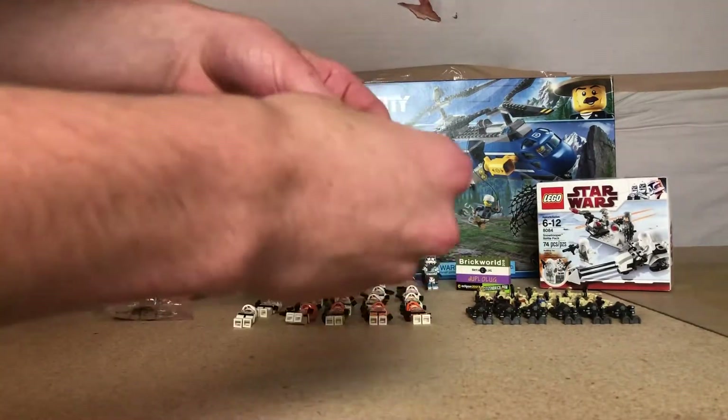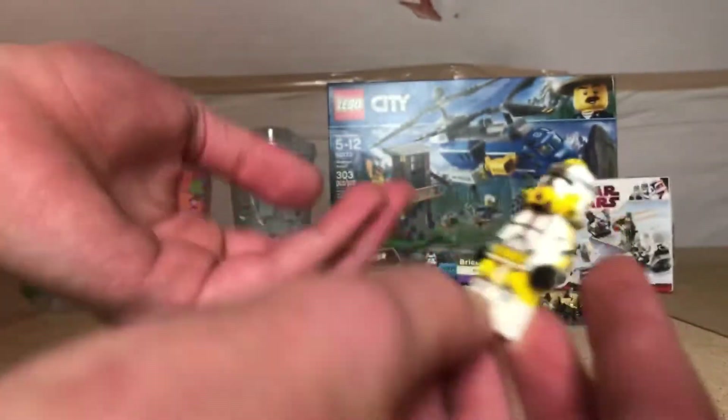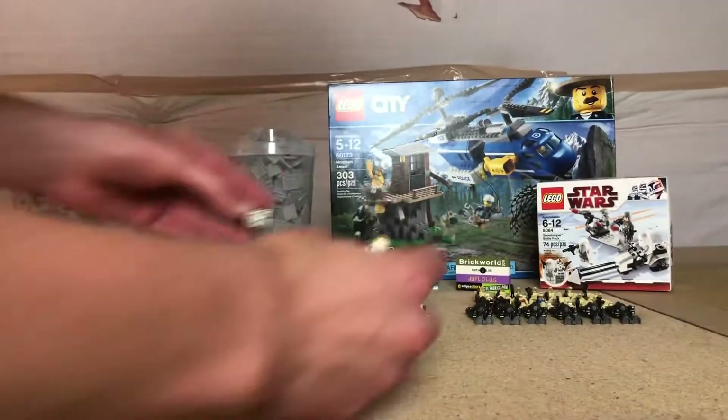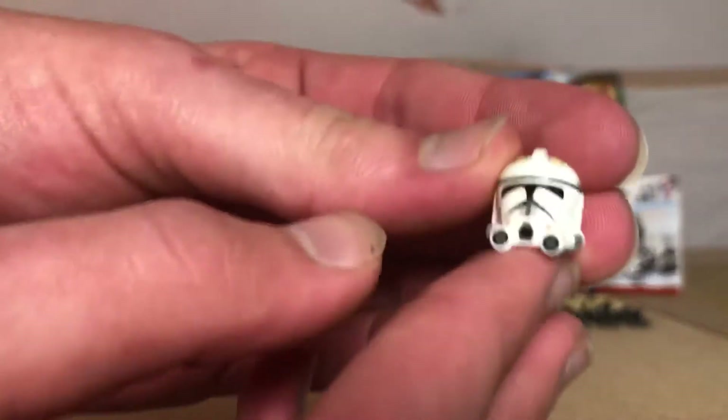For CAC, I actually ended up getting Commander Bly. Unfortunately, they do not sell the pauldrons there, or the visors. I also ended up getting a Commander Cody helmet — I'm going to have to order the visor later on.